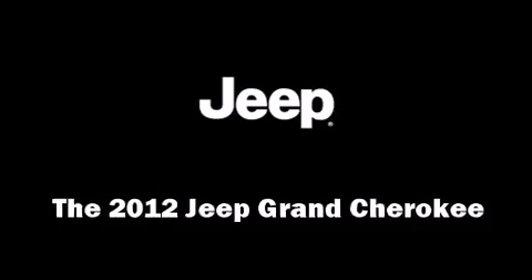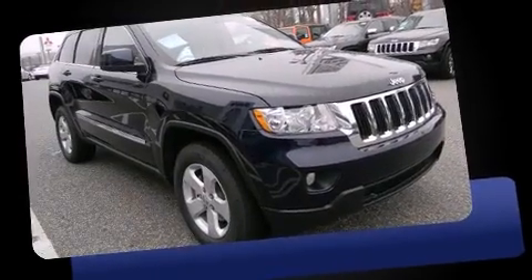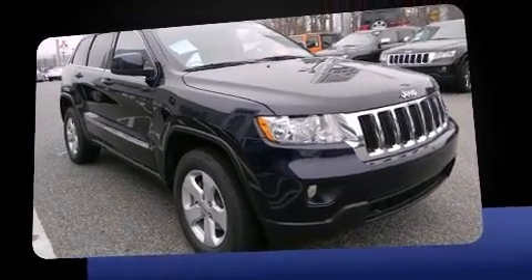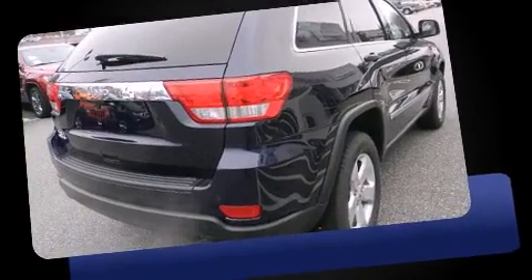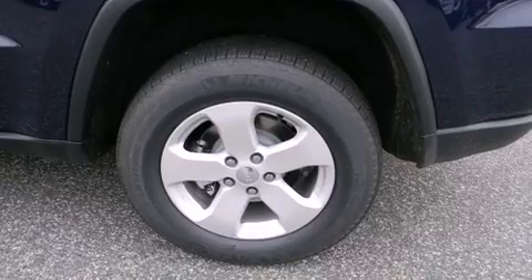The 2012 Jeep Grand Cherokee features an automatic transmission, four-wheel drive, and a refined six-cylinder engine. Included features are heated seats, automatic temperature control, a power rear cargo door, reverse sensing system, a roof rack, and a split folding rear seat.